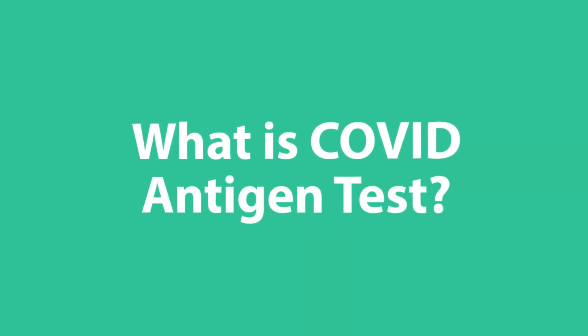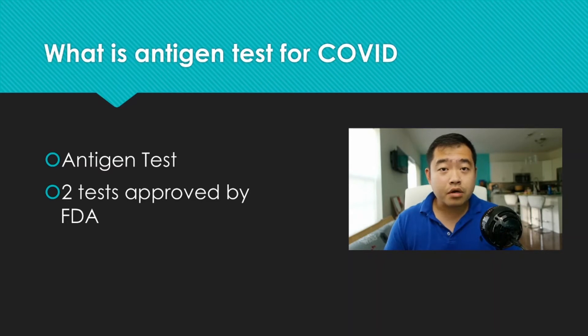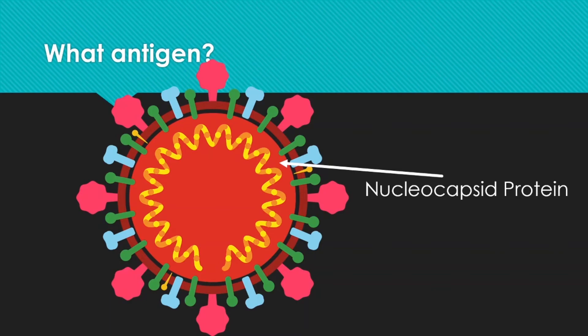Now let's look at the next category of testing: the antigen test. An antigen test looks for a specific marker — usually a protein that is unique to a particular organism, in this case SARS-CoV-2. Currently, there are two tests approved by the FDA as antigen tests. Looking at an illustration of the SARS-CoV-2 virus, the antigen targeted by both tests is the nucleocapsid protein — a protein that essentially surrounds and engulfs the genetic material of SARS-CoV-2.